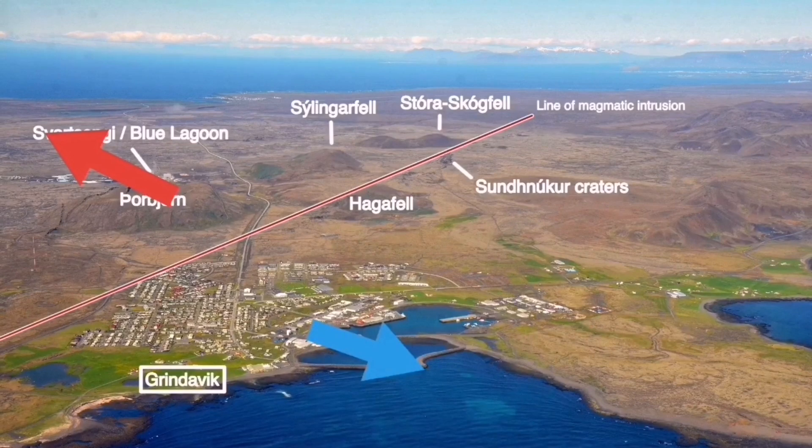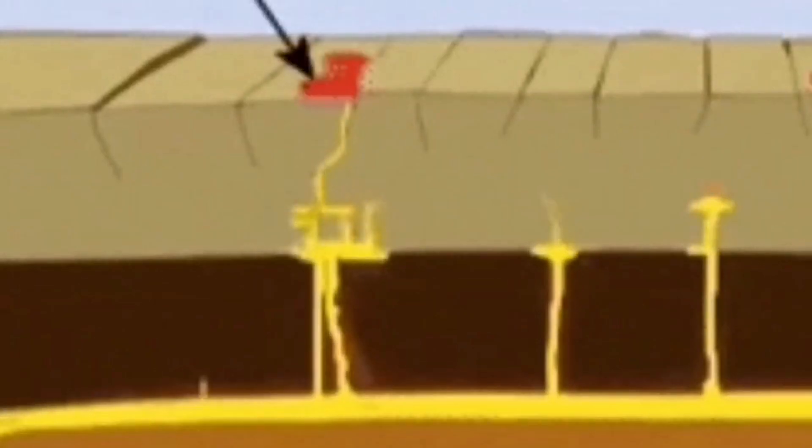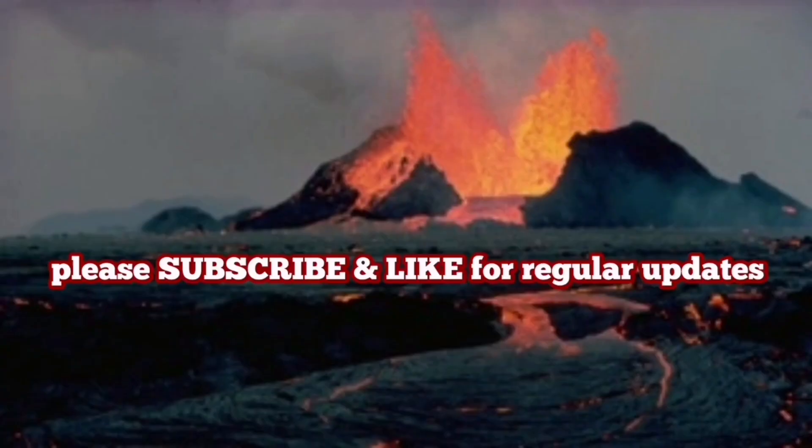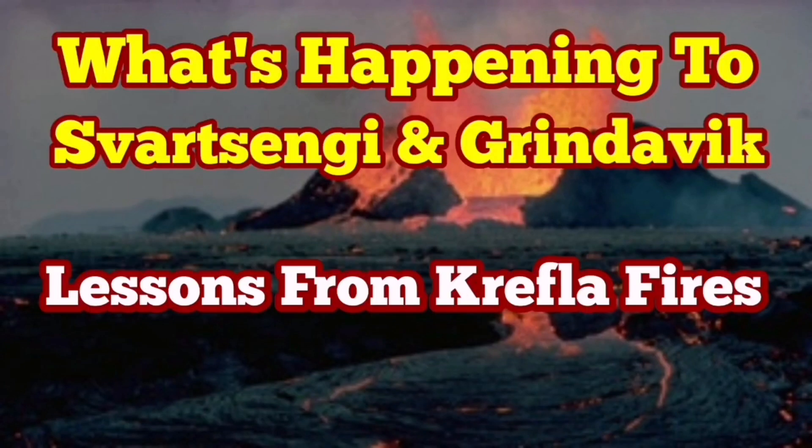We had nine eruption events and 15 uplifts during the Krafla fires from 1975 to 1984. A lot of things have yet to happen here — this is just the first stage. It may happen tomorrow, it may happen several months from now, but this will eventually happen again. We are just at the beginning of this in the Grindavik and Svartsengi Blue Lagoon area.